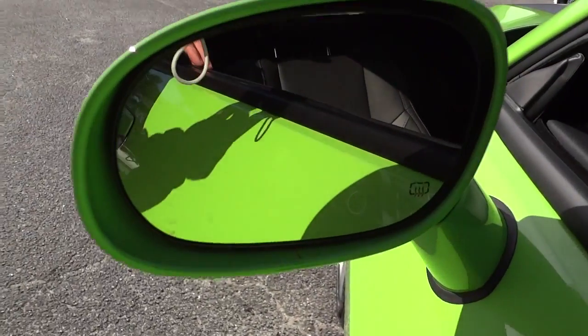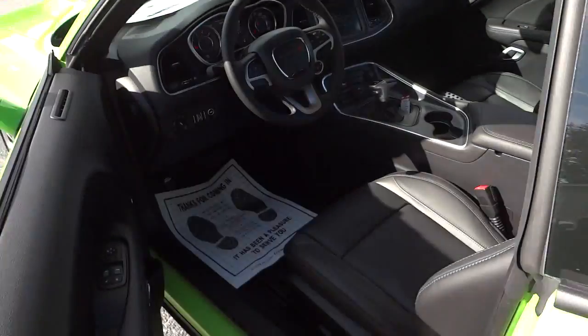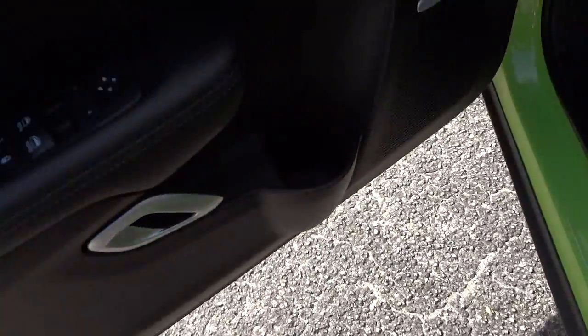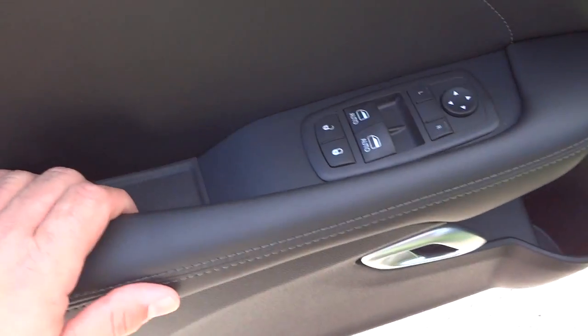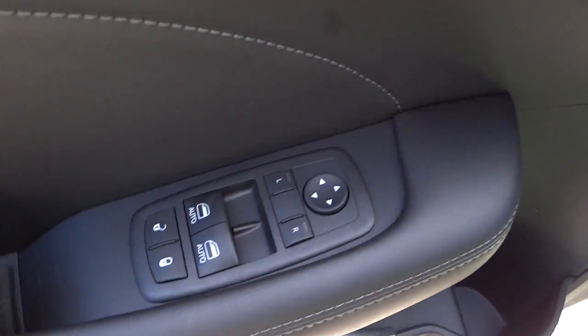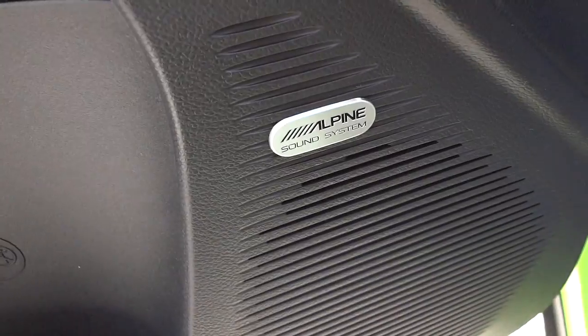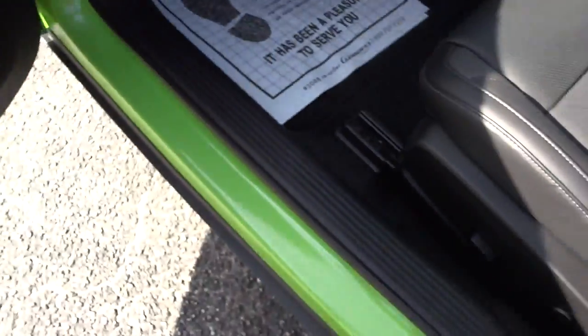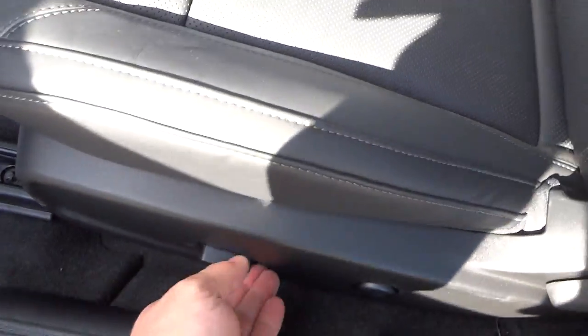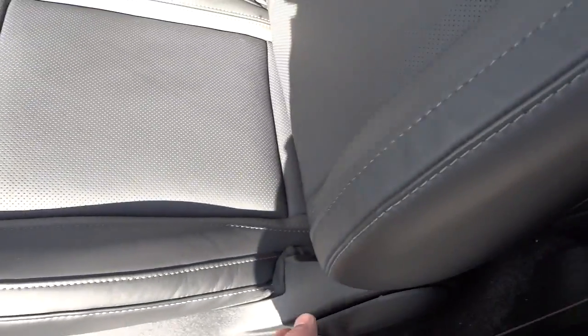It's got heated side mirrors. Here's the inside of the door — there's a pocket back here, a water bottle holder, and your handle, mirror controls, door lock, and window controls. This one has Sound Group 2, so this is the Alpine system. You've got side airbags and heated and cooled leather seats in black. There's a power adjustment for going forward, backward, up, and down.